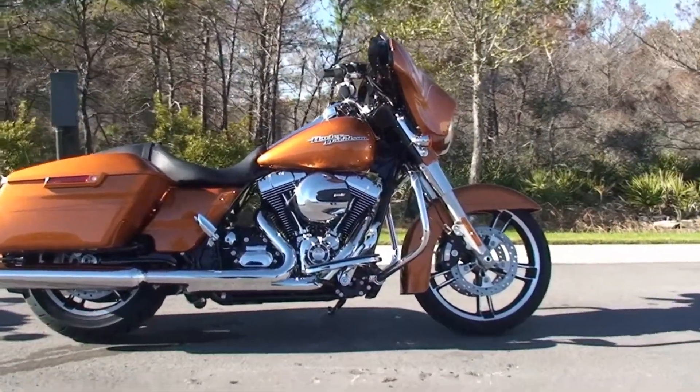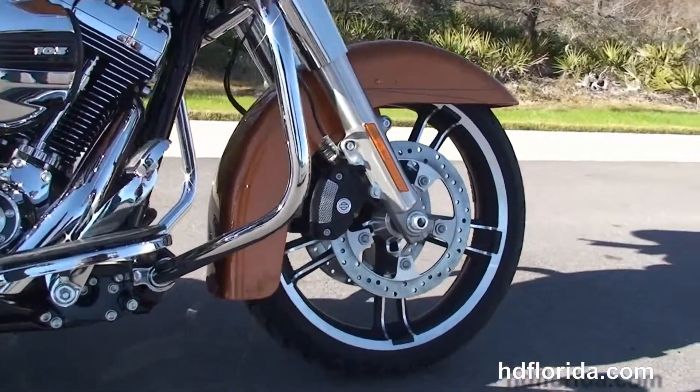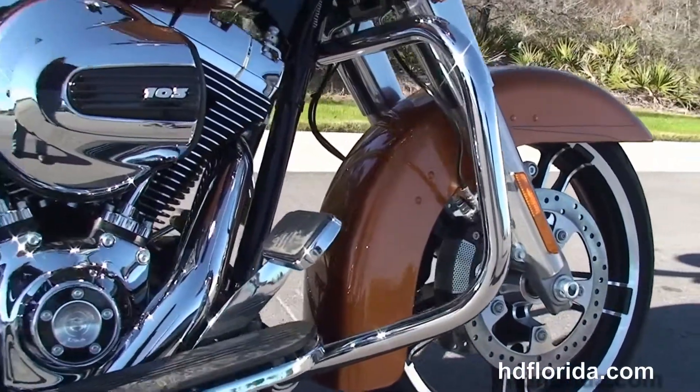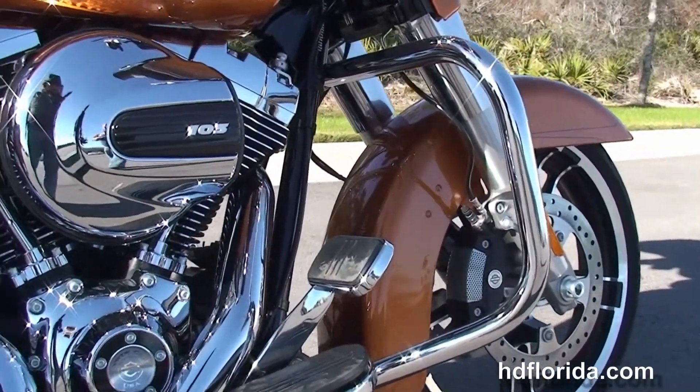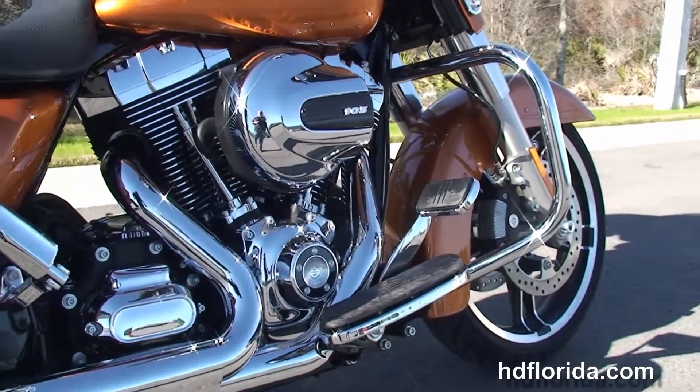The Special starts out in front with the new 19-inch Enforster wheels. Situated on either side of that we've got the floating rotors and dual four-piston Brembo calipers. Sitting right above that we've got the all-new low-profile front fender, and holding everything together with the new 49mm front forks.